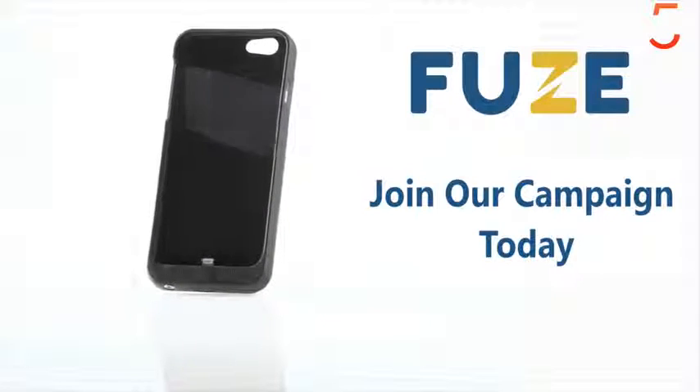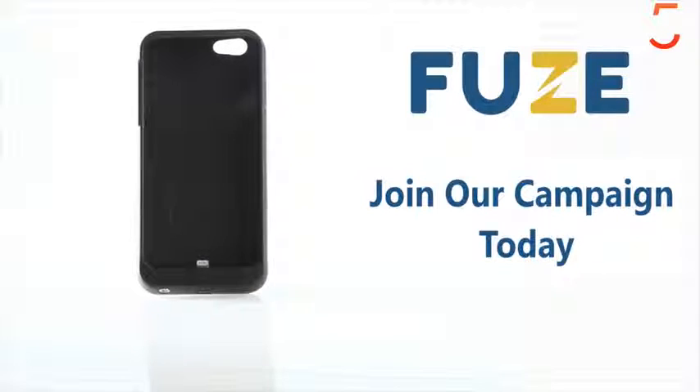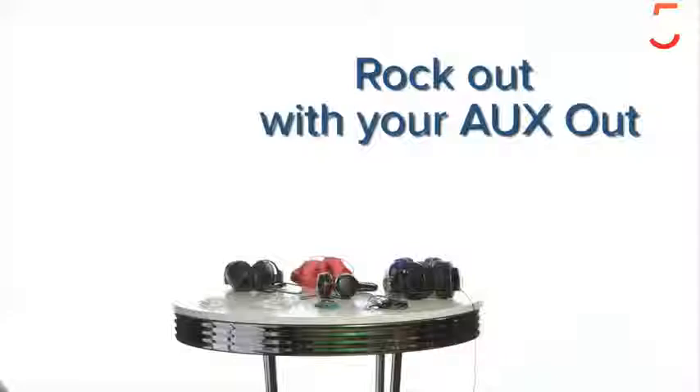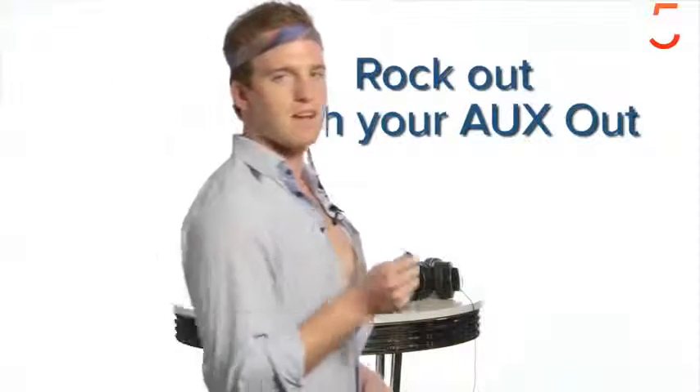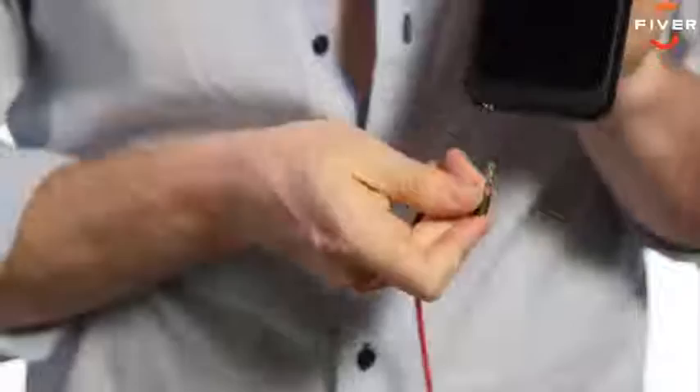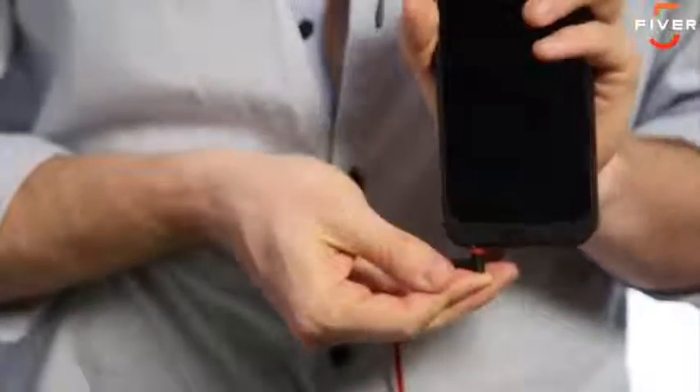It's a case made specifically for the iPhone 7 and 7 Plus, but it's not just a case. It's also the first case with a 3.5mm audio jack to Lightning adapter built in. With Fuse, you can use your favorite earbuds or headset that you already have with the iPhone 7.